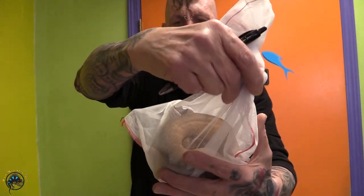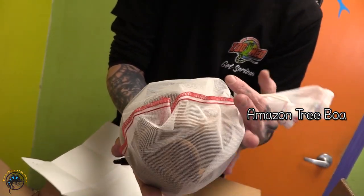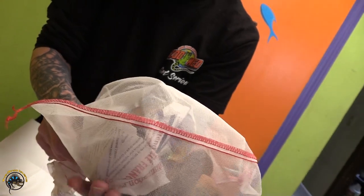That's a good size Amazon tree boa — it's a colored one. It looks very orange. I don't see its head. I wonder if we should get it out.